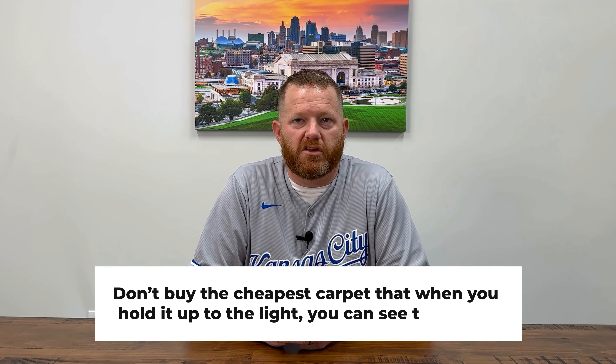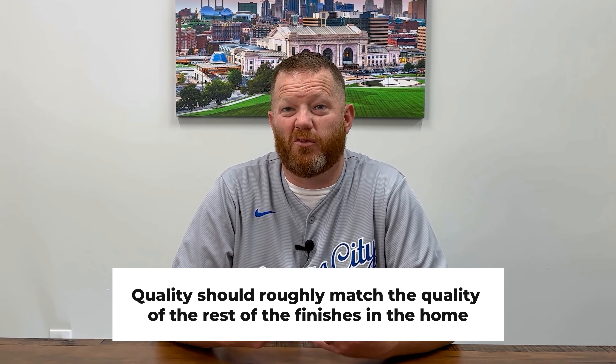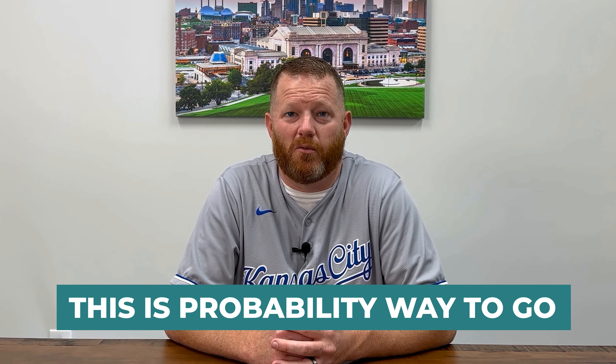That said, don't buy the cheapest carpet that when you hold it up to the light you can see right through it. Your budget will also depend somewhat on the price point of your home. You don't want the cheapest, but you also don't need the most expensive — the quality should roughly match the quality of the rest of the finishes in the home. It's easy to tell when flooring is new and it'll give an upgraded feel, appearance, and even smell to each room, even if you don't do any other updates. Carpet is also fairly easy to find, with big names like Lowe's or Home Depot carrying the materials and offering installation. If you have to choose just one thing to boost your home's appeal on a budget, this is probably the way to go.